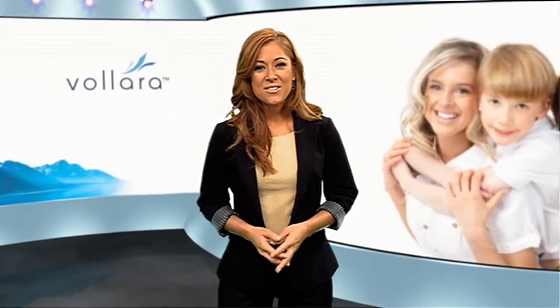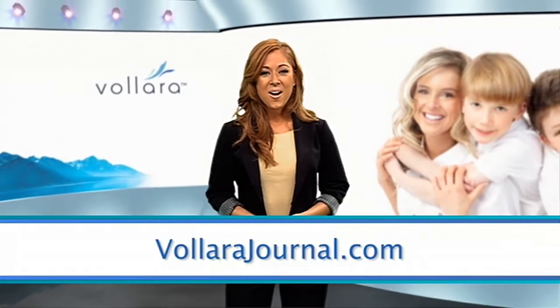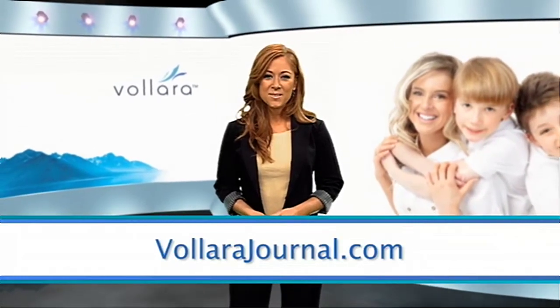For additional information on strengthening your mind, visit velarajournal.com, and you can also connect with us on Facebook and Twitter.